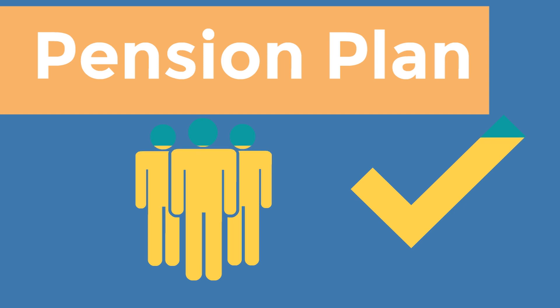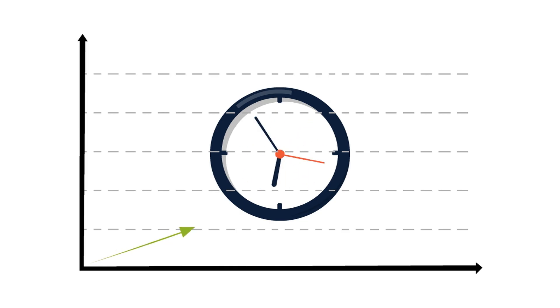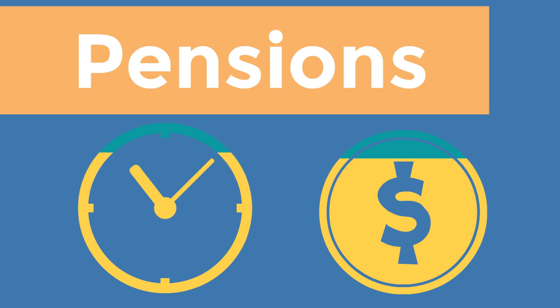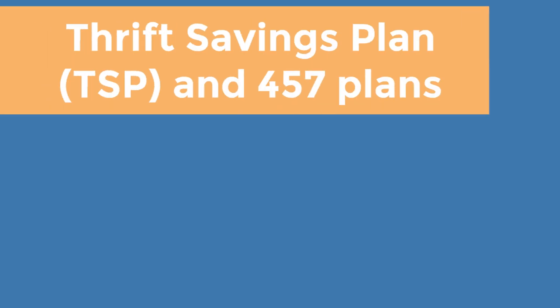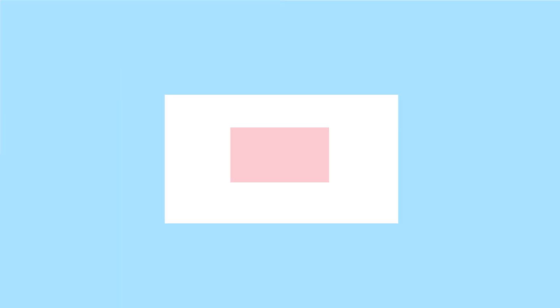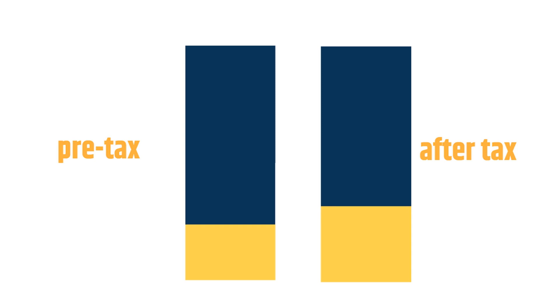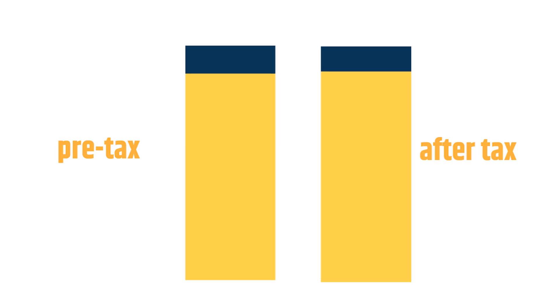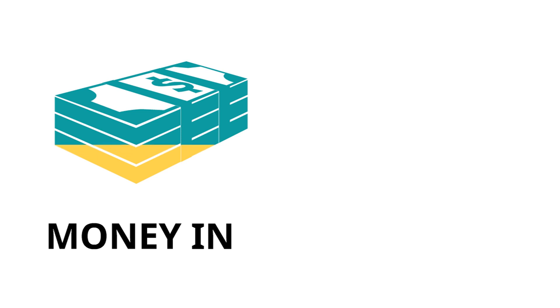The pension plan is an attractive employee benefit where your company contributes to the plan on your behalf. When you retire, you receive payments in regular installments or a lump sum according to a formula based on income and years of service. These payments are taxable and treated as income when you start collecting them. The Thrift Savings Plan (TSP) covers federal government workers and service members, while 457 plans cover state and local government workers. Contributions by you and your agency are pre-tax, unless your plan offers a Roth IRA option, in which case contributions are after-tax.